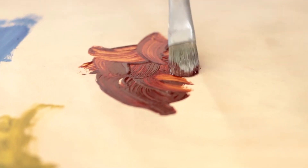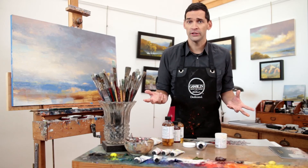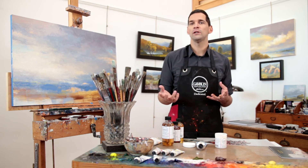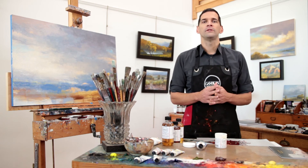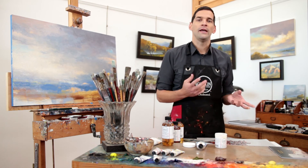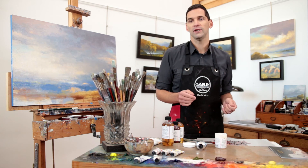All of these mediums are compatible with each other. To add more fluidity to any of the mediums, consider adding a small amount of Gamsol to them. To retard drying time, you can add a small amount of refined linseed oil, poppy oil, or stand oil to them. And to thicken them up, consider using a stiffer gel like the solvent-free gel or cold wax medium.